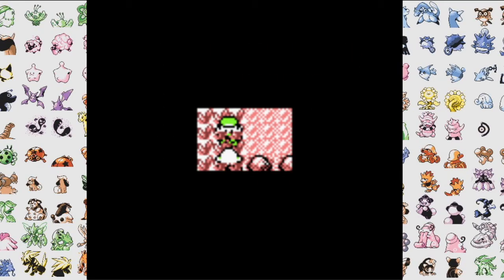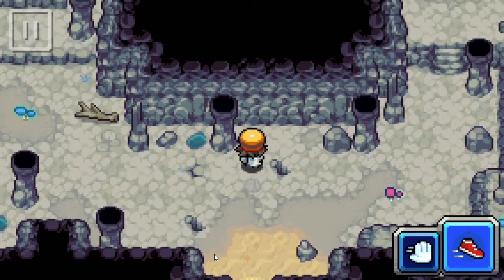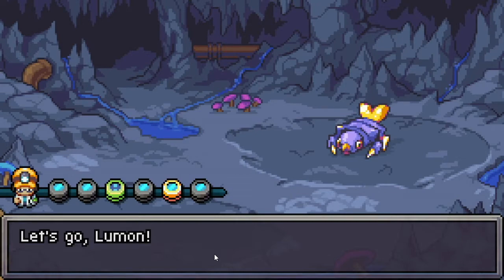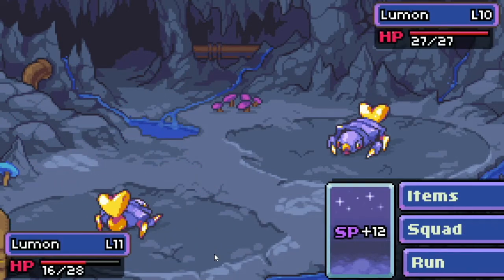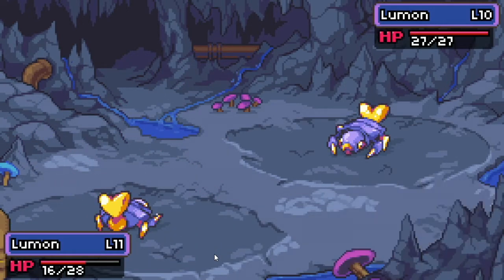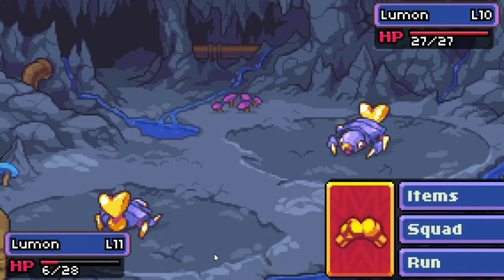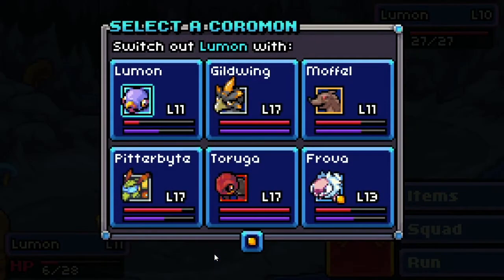Let's start with Coromon, which is a monster taming game that is definitely heavily inspired by Game Boy Advance graphics. It has multiple difficulty options — I've played it on Intense, and I have a playthrough going. I freaking love it. The starters are amazing, especially the fire starter, which is like a fire tortoise. Totally different than a turtle.